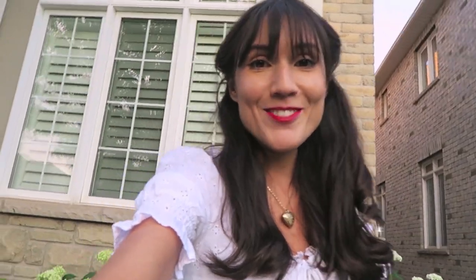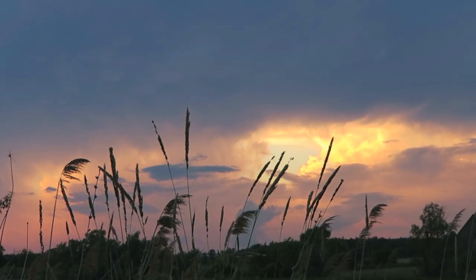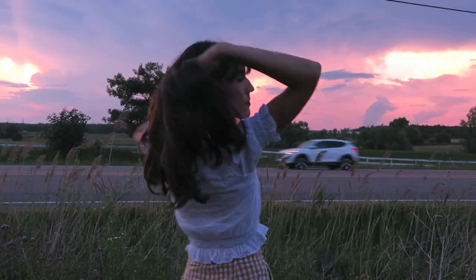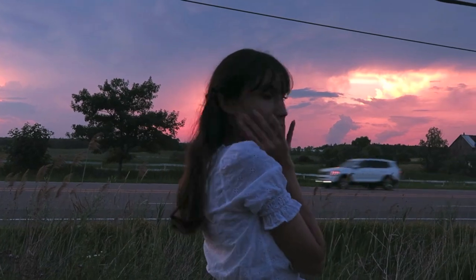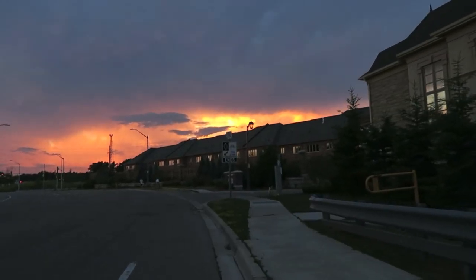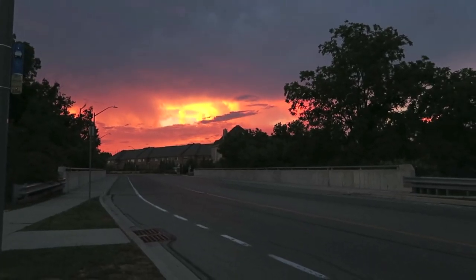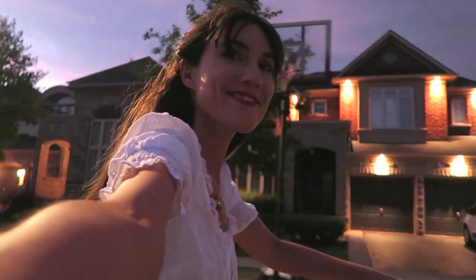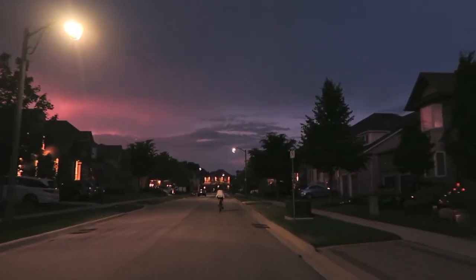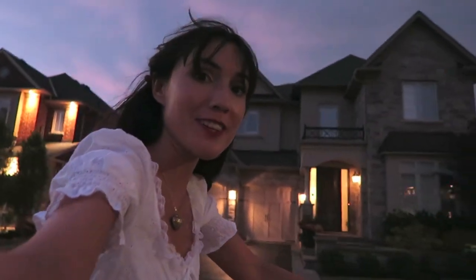It is such a beautiful night — I'm going to go on a little after-dinner bike ride and I'm so excited. Oh my god, it's so beautiful outside tonight.